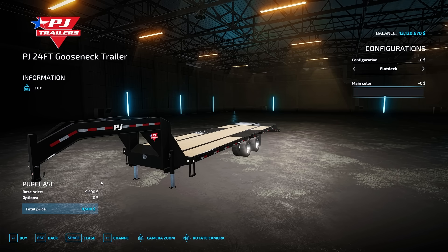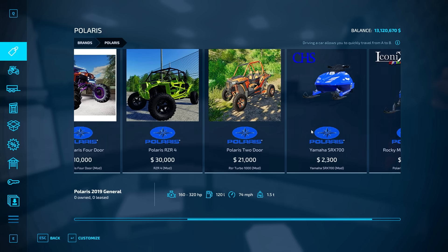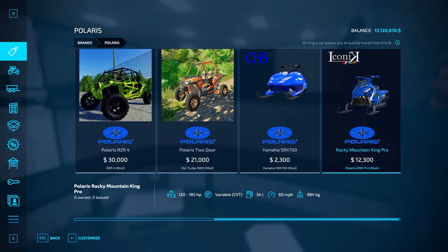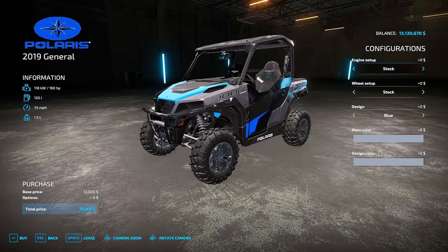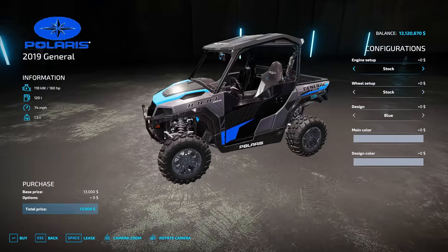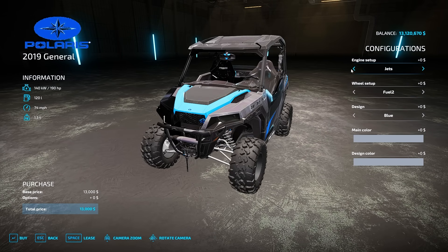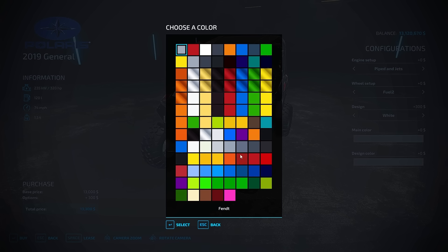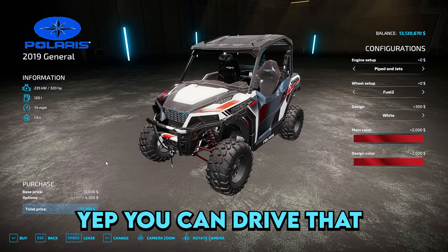Now we need some off-road vehicles. Axel's thinking a nice Polaris. Let's go take a look at the Polaris store. They've got mostly off-road UTVs and ATVs — no dirt bikes, but they do have snowmobiles, which would be cool in winter. For the trails, the Polaris General will be a great option. We can put firewood in the back too. We're going with wide wheels for better stability, 320 horsepower engine, and a red-and-white color scheme with red shocks. It's got a winch on the front. Looking pretty sweet!